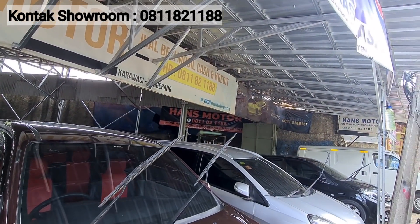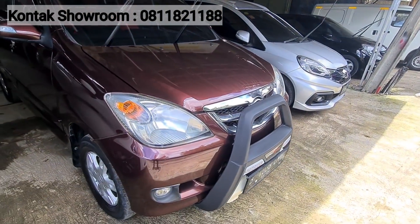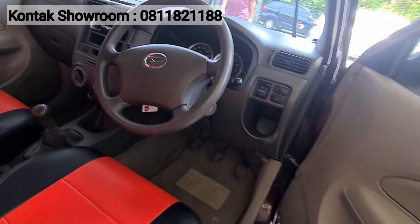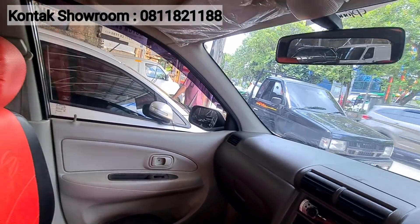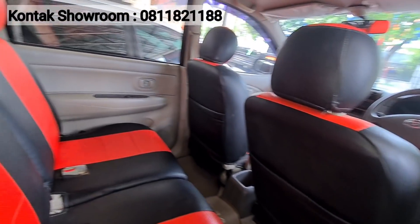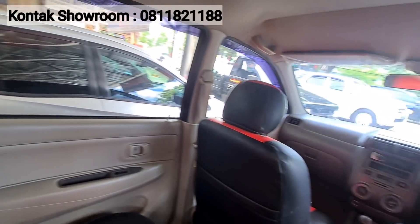Selain yang LI, di depan juga ada yang XI-nya, warna marun. Itu juga antik banget, masih full original. Teman-teman yang mau minta foto detail bisa WA langsung. Atau yang tinggal di daerah Tangerang dan sekitarnya bisa main langsung ke showroom — 10 menit dari pintu tol Tangerang Serpong.